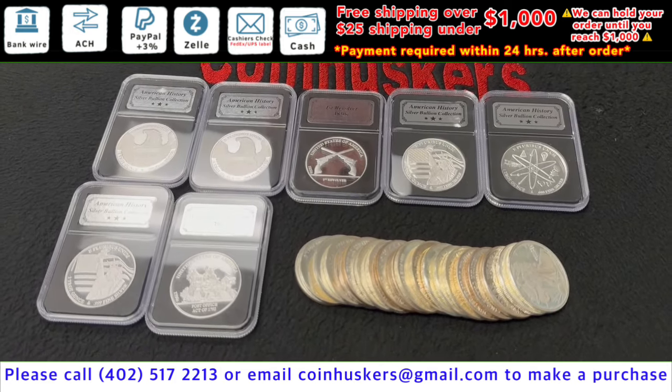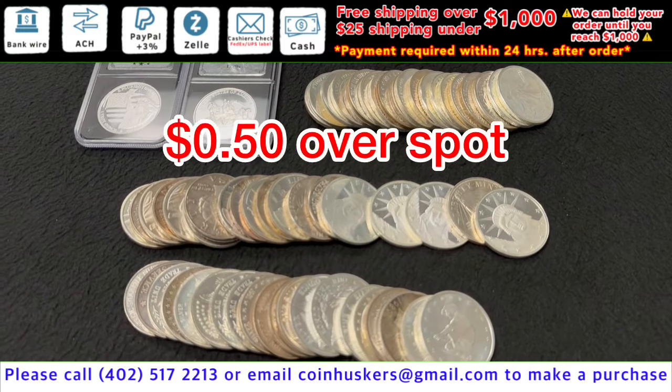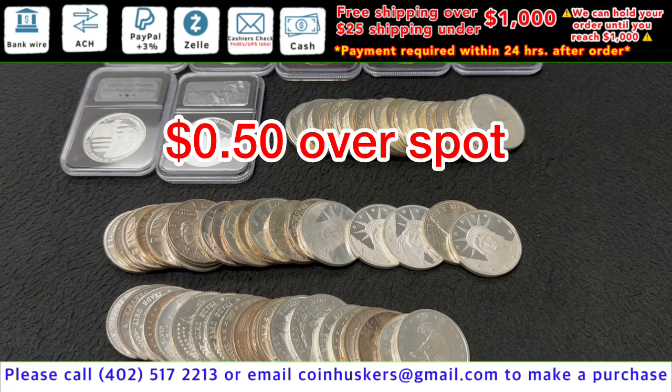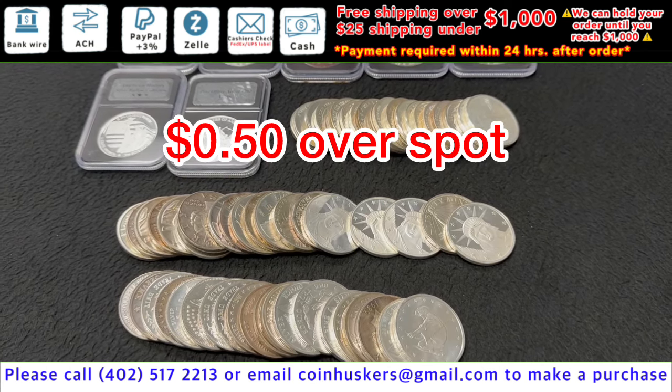One-ounce silver generic rounds have a good mix available — our choice — at 50 cents over spot. We also have well over 500 plus buffalo generic secondary rounds available at 50 cents over spot.